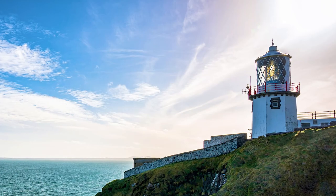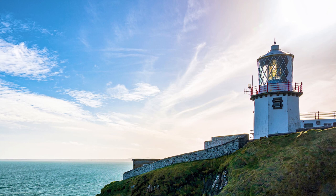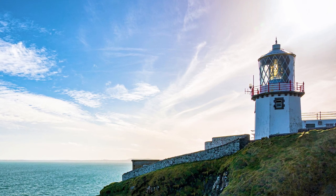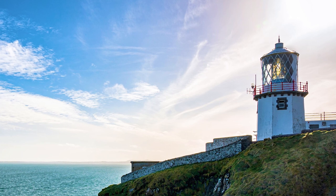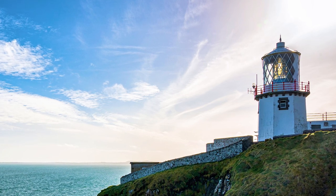This light has guided many famous vessels during Belfast's golden age of shipping, including the Titanic. The restored light keepers' houses now serve as accommodation for visitors, and if you're interested in staying here I'll put a link in the description below for you to look into that a little more.